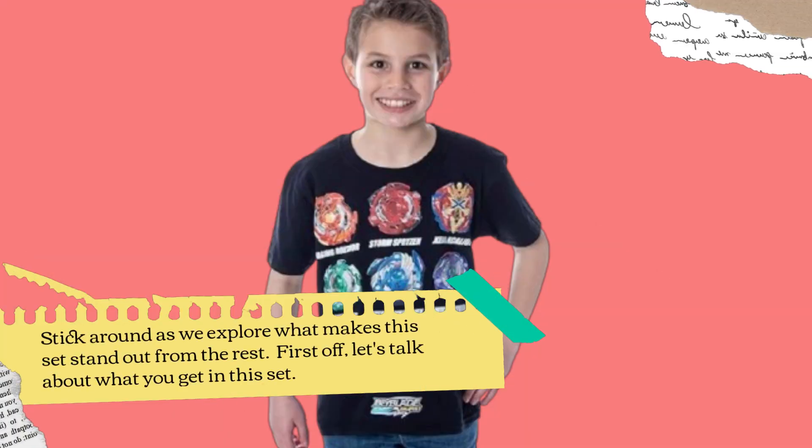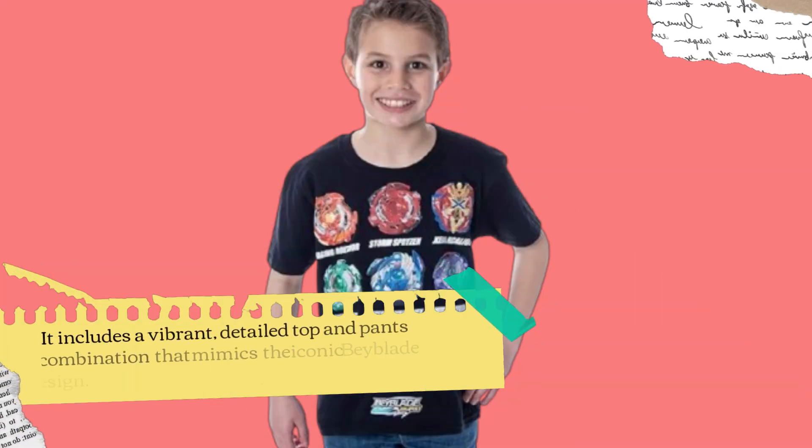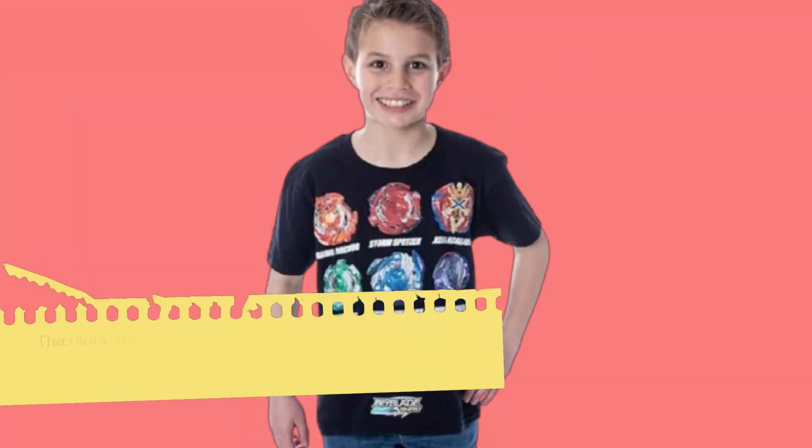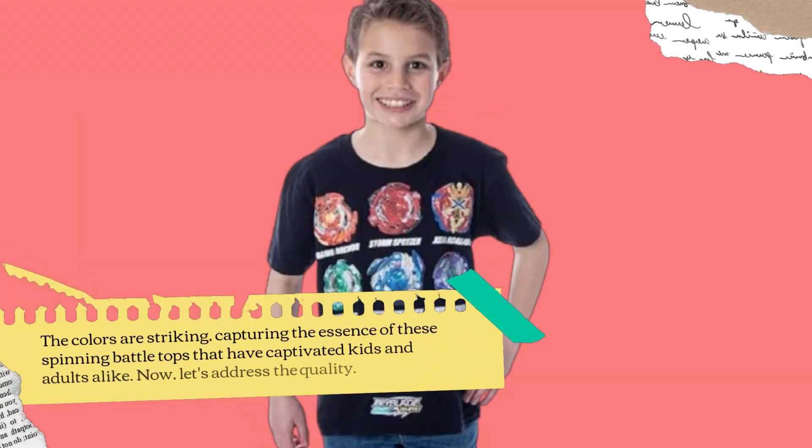First off, let's talk about what you get in this set. It includes a vibrant, detailed top and pants combination that mimics the iconic Beyblade design. The colors are striking, capturing the essence of these spinning battle tops that have captivated kids and adults alike.